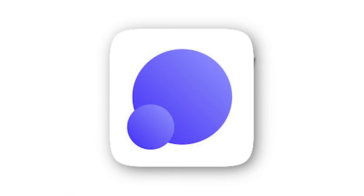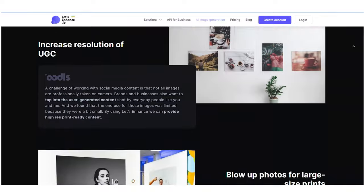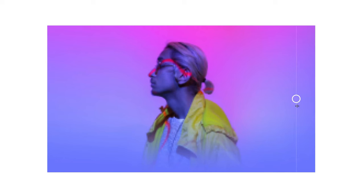When it comes to enlarging images, Let's Enhance is my go-to tool. This is a paid tool but it's very helpful and it does the job pretty well. Let's Enhance uses AI algorithms to intelligently upscale your images while preserving the fine details. It's best when the images are to be used for print, ensuring your images are crisp and clear even when stretched out to the max.